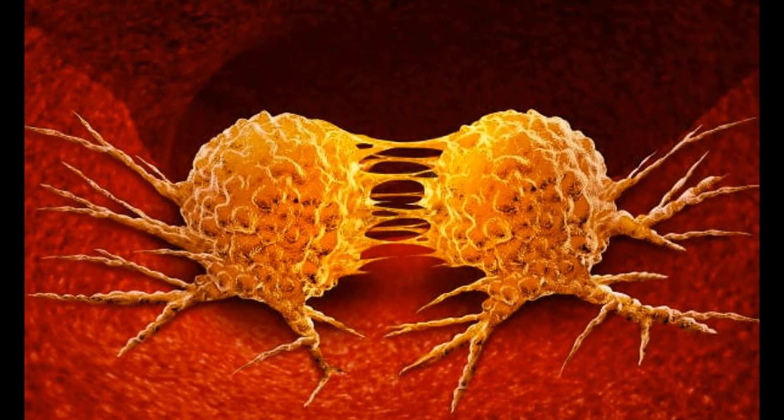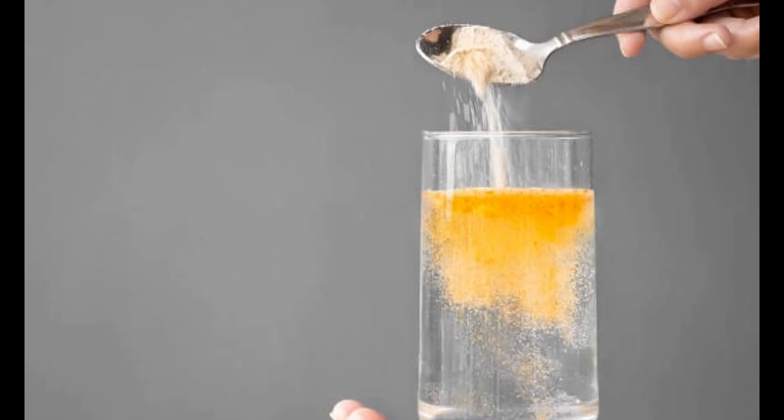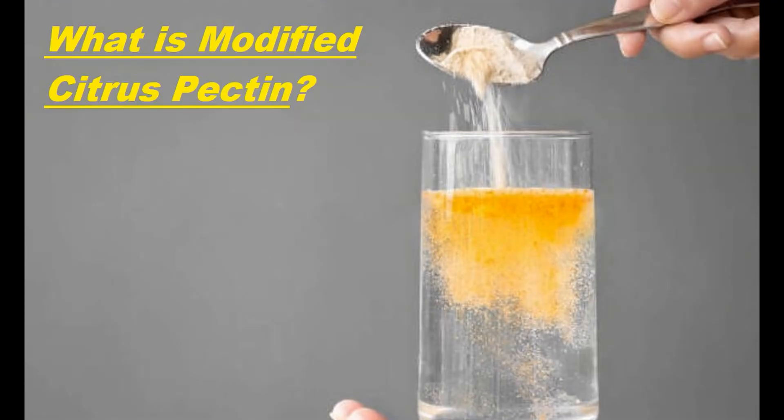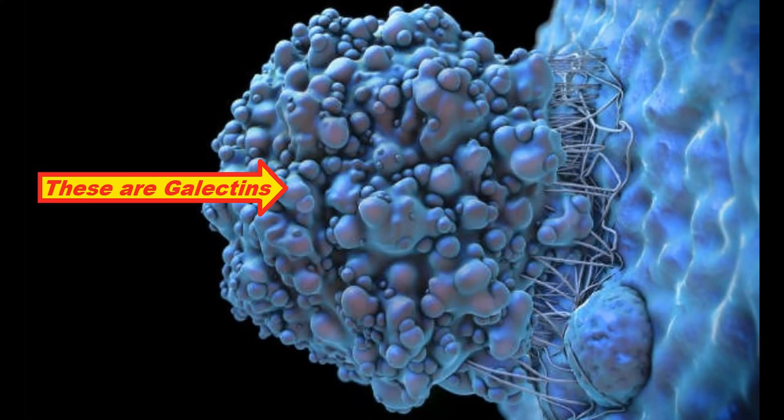Modified citrus pectin will also inhibit circulating tumor cells from adhering to the lining of blood vessels. So what is modified citrus pectin? It's a water-soluble fiber derived from citrus pulp and peel that acts as a decoy for galactins, which are cancer cell surface proteins. The more galactins that are present, the easier it is for cancer cells to clump together and grow.